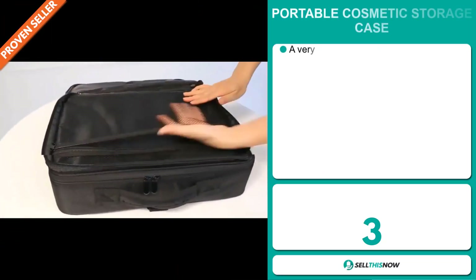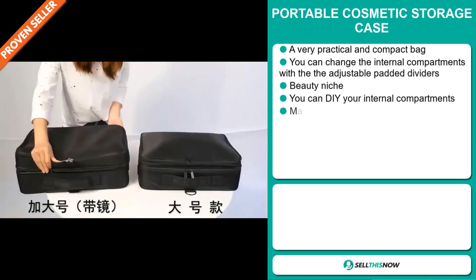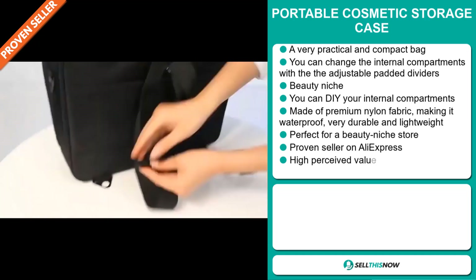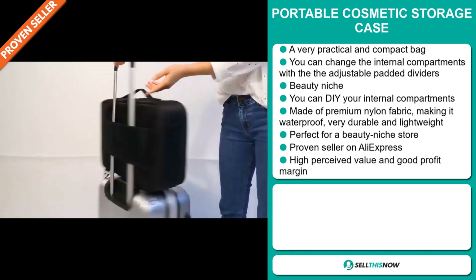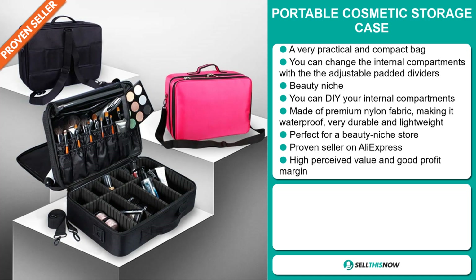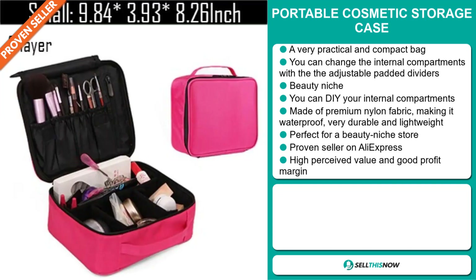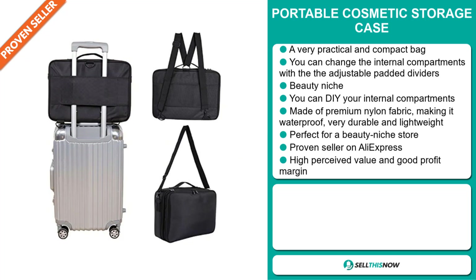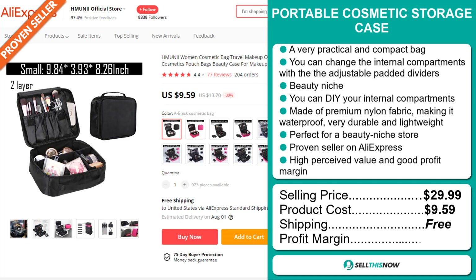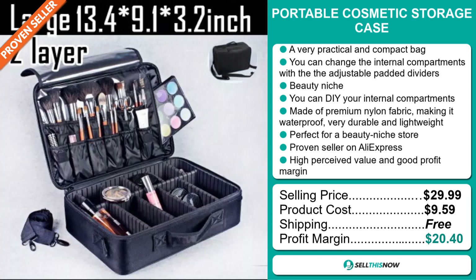Our next product is the Portable Cosmetic Storage Case. This is a very practical and compact bag. You can change the internal compartments with the adjustable padded dividers. It falls under the beauty niche market. You can DIY your internal compartment. It's made of premium nylon fabric, making it waterproof, very durable, and lightweight. It's perfect for a beauty niche store and a proven seller on AliExpress with many, many orders. This item has a high perceived value and will give you a good profit margin. The selling price is just under $30, whereas the product cost is only $9.59. Shipping is completely free, so you're looking at an excellent profit margin of $20.40. Sell this now!